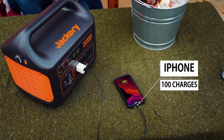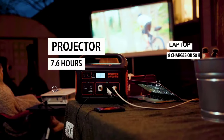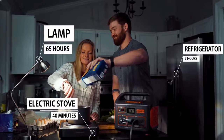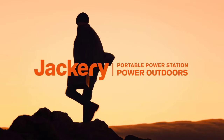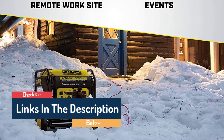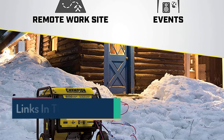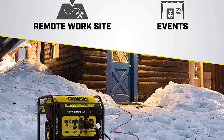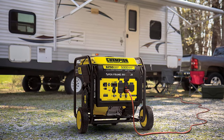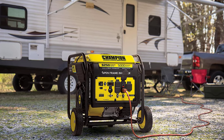Number 6: Jackery Portable Power Station Explorer 1000, 1002Wh. Jackery's portable power station offers an excellent solution for acquiring portable and potentially free power. This power station has a 1,000-watt output capacity and can be fully charged via a standard household electrical outlet, portable generator, or car charger in just eight hours. Jackery also offers an option including two 100-watt solar panels that fold in half with carrying handles for easy transport.